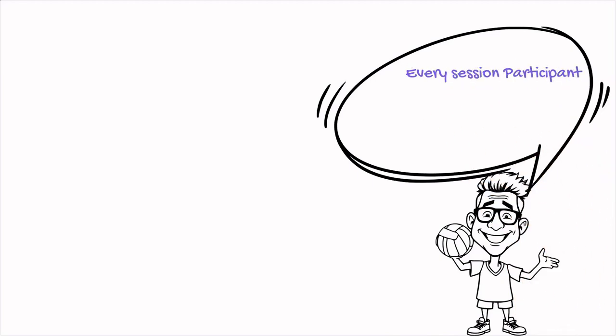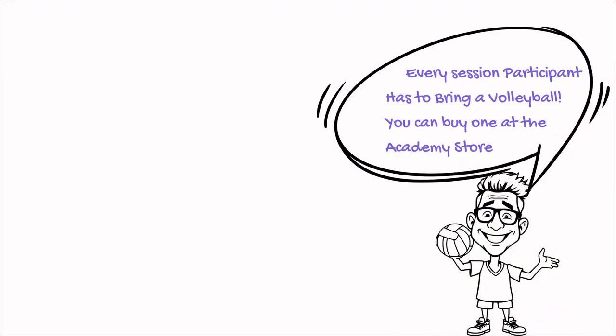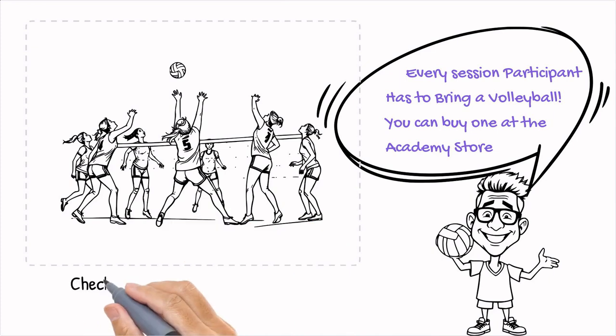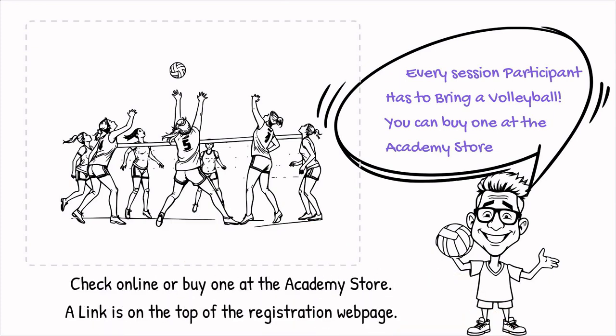Every session participant has to bring a volleyball. You can buy one at the academy store — check online first to see if you can get it cheaper, or buy one at the academy store. A link to the store is on the top of the registration web page.